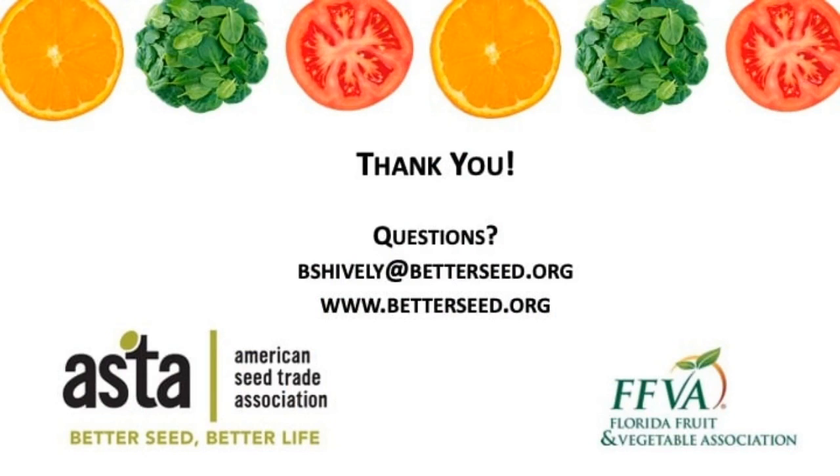That wraps up day one. I want to thank you both for joining us and sharing your insight on gherkins — great discussion. And thank you to all of you in the audience for tuning in. Tomorrow, same place and same time, we're going to hear from Bayer on a collaborative approach to breeding peppers for growers and consumers, Syngenta on leveraging watermelon germplasm diversity for diverse markets, and the lead of the University of Florida's citrus research program to discuss innovations like gene editing and the future of plant breeding. We look forward to seeing you then.